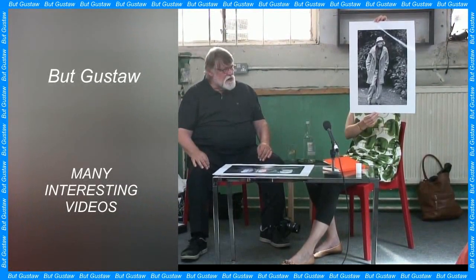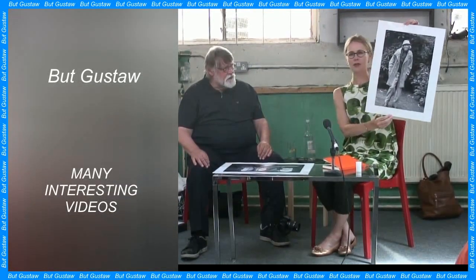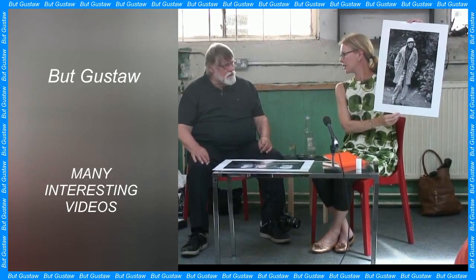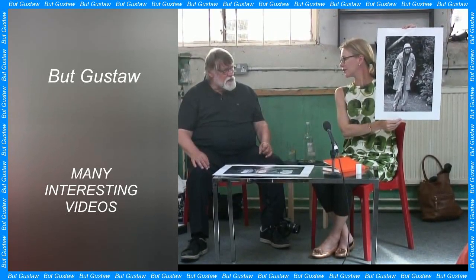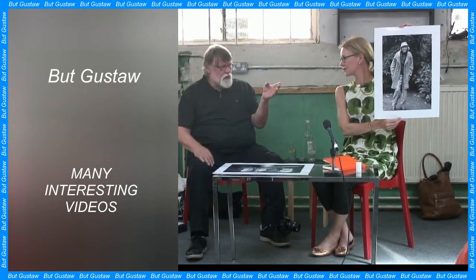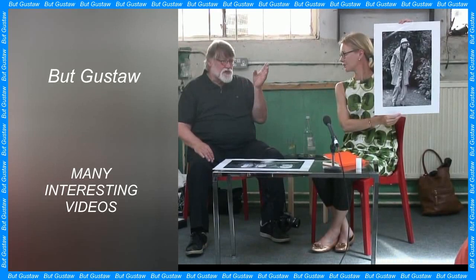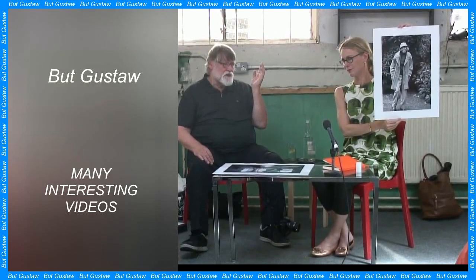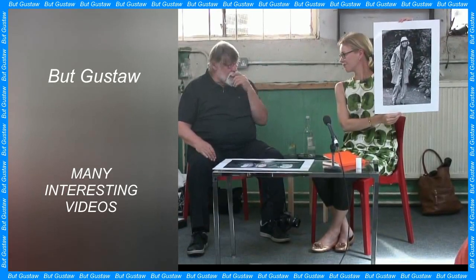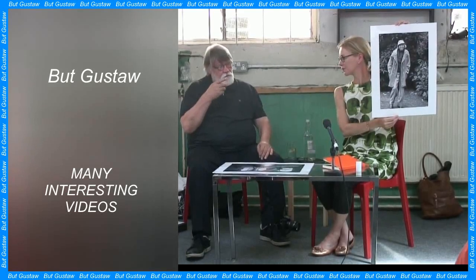The Indian Space Research Organization has announced that the Pragyan rover has carried out the first measurements of the chemical composition of regolith near the Moon's South Pole. The test showed the presence of sulfur and a number of other elements.